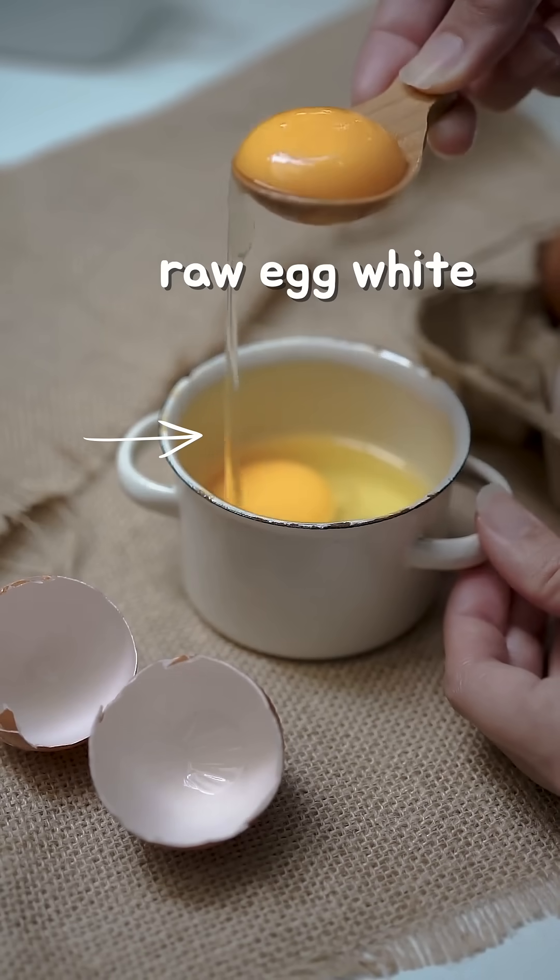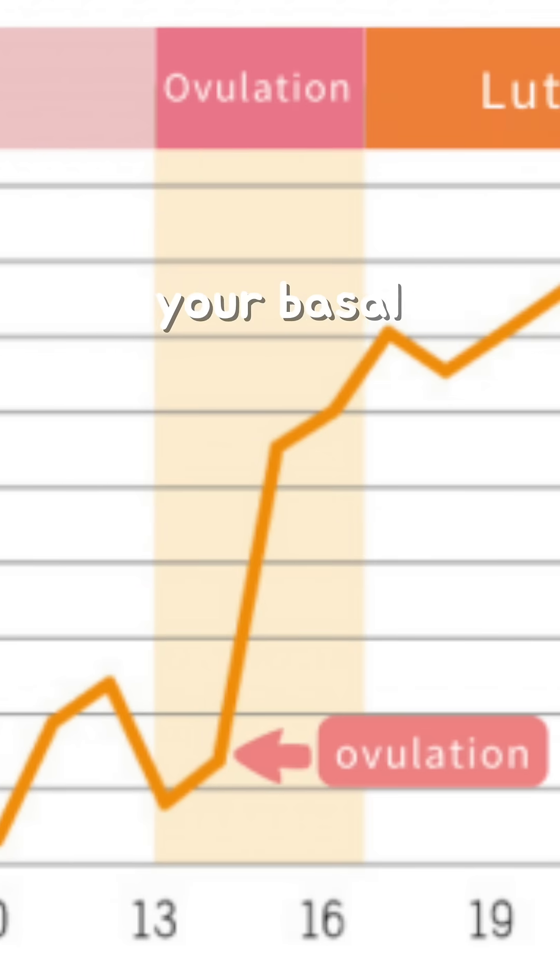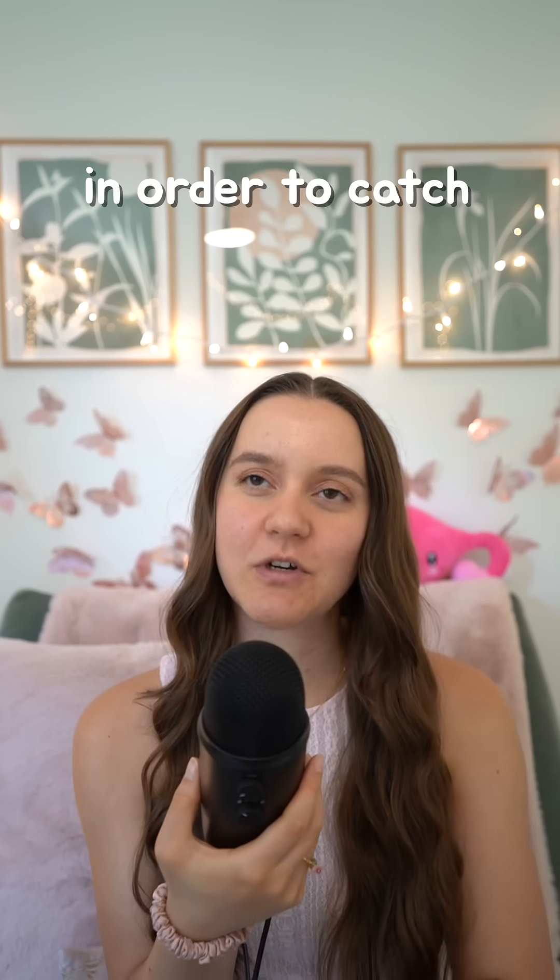kind of has a raw egg white consistency. Number two: slight temperature shift. Your basal body temperature goes up slightly after ovulation, but you would need to track your temperature in order to catch that pattern. Number three: pain